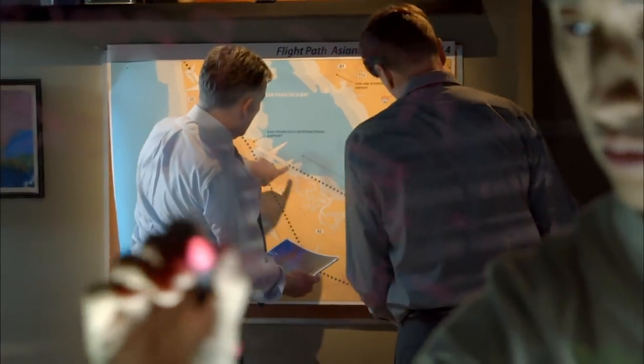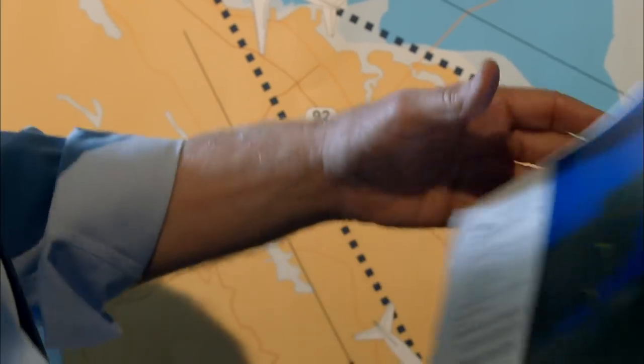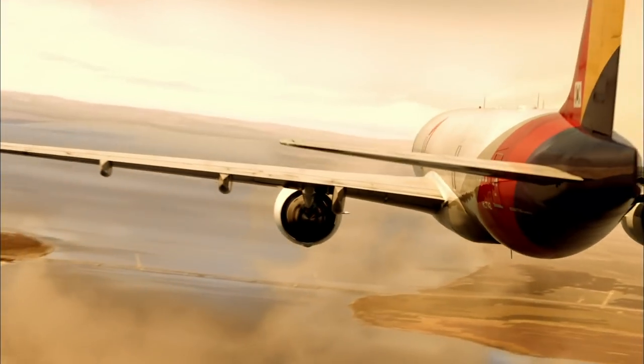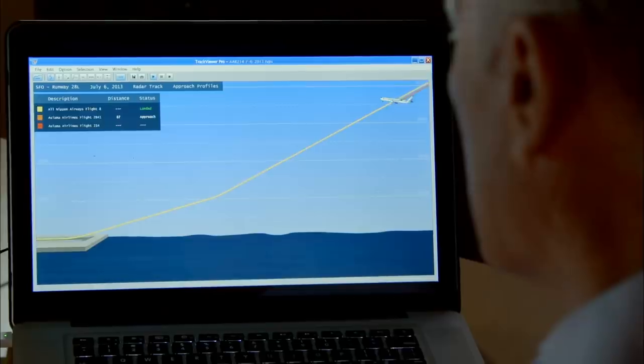Roger Cox studies airport radar records, coming in straight across the bay. He wants to know if controllers assigned Asiana Flight 214 an approach that was too fast and steep to fly safely. There were some complaints initially from the operator that this crew was being asked to do something unreasonable, so investigators spent quite a bit of time looking at that. Same instructions, same approach — no one else had a problem.